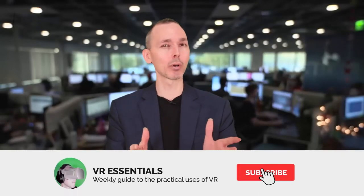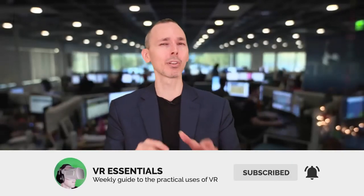Welcome back to VR Essentials where we talk about the practical uses of VR. My name is Latios K. This week, plenty to talk about including AR in hospitals, plenty of Oculus titles coming out this month, VR robots, and so much more. Let's go!